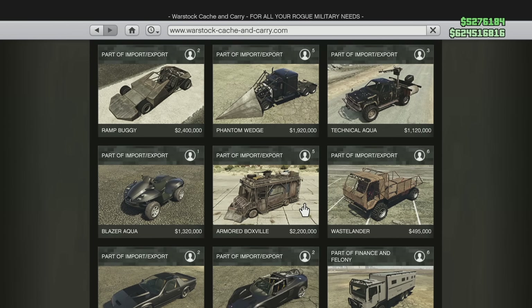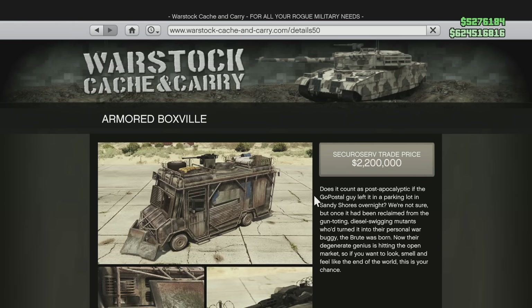Let's go down the list. We start with the Brute Armored Boxville. This was originally $2,926,000 and it is now $1,300,000. So the new price of the Brute Armored Boxville will be $1,626,000 cheaper than before — that is obviously a massive drop.